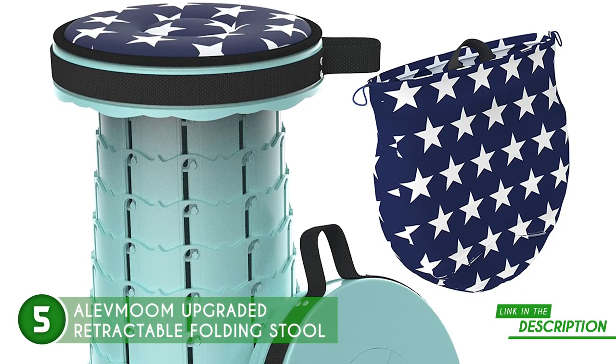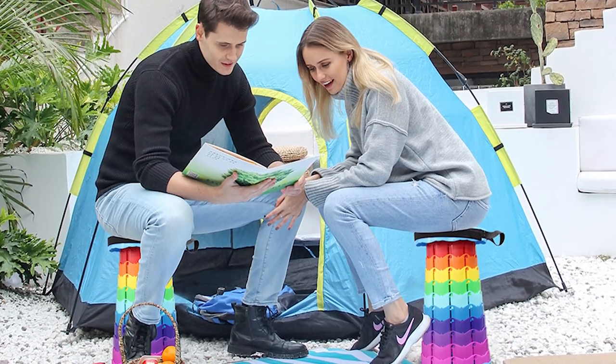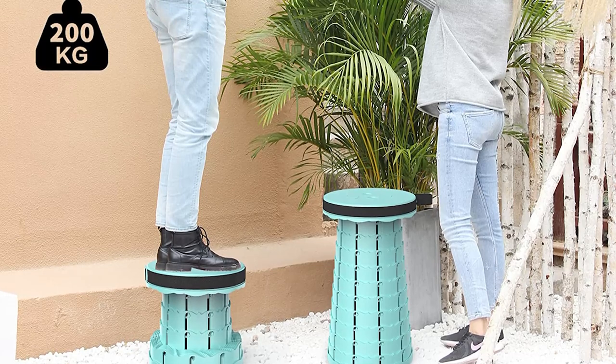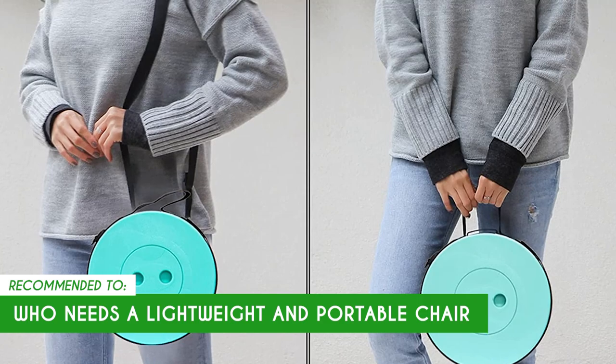It includes a non-slip base to guarantee your safety and comfort when seated. Even though the stool has a great weight capacity, it takes a while to trust them. But as long as they are extended properly, they should be able to hold the weight limit. The Trusted Shopping Guide team recommends this for anyone who needs a lightweight and portable chair.